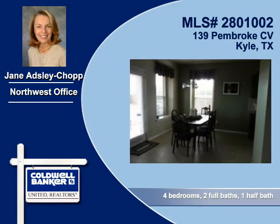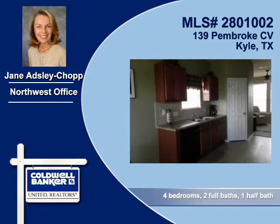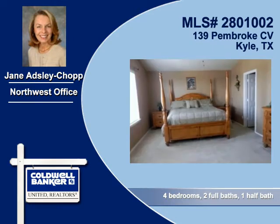The dining area offers splendid views. Cabinets and counter space are no problem in the cook-friendly kitchen. You'll find four bedrooms and two and a half baths in this home.